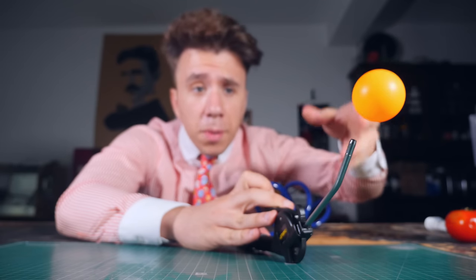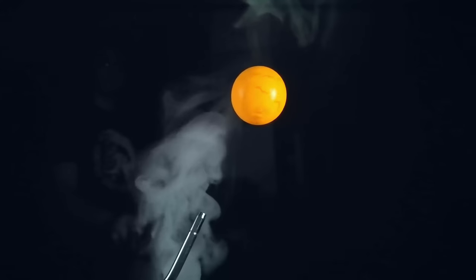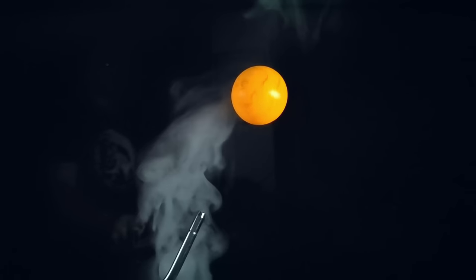Well, can you explain how I'm able to replicate the trick with this very smooth and spherical ping pong ball? Yeah, it's stickiness.